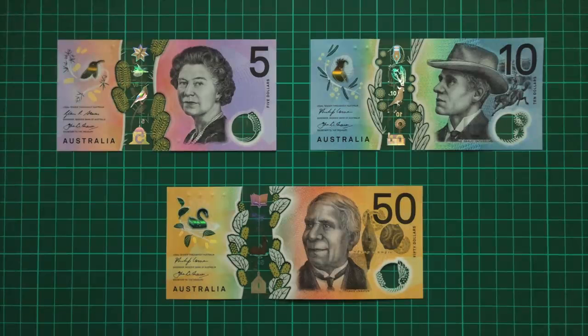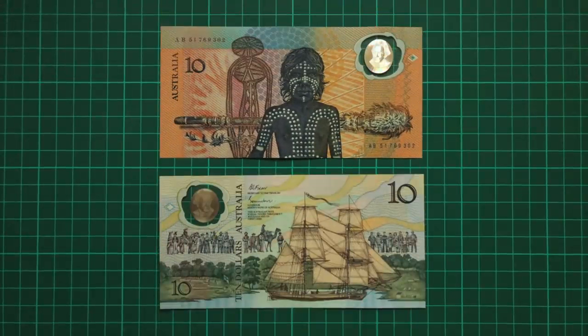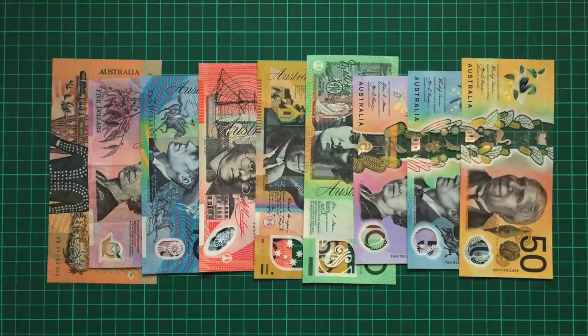The Australian dollar is without a doubt the most innovative currency in the world, and certainly one of the most beautiful. Even today, 31 years after the release of that first polymer note, the country continues to lead the planet at the cutting edge of banknote design.